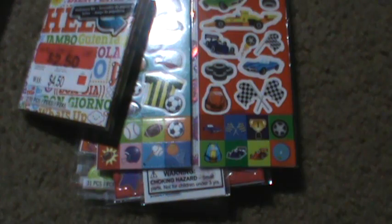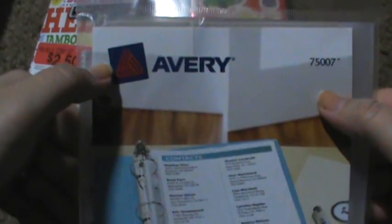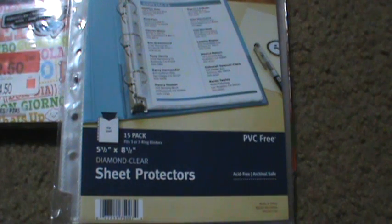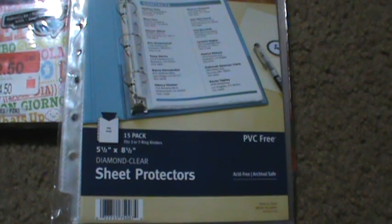And then the last thing I got there was these sheet protectors by Avery — it's a 15-pack, and it was like $2.97. I had seen them at Staples or Office Depot for like $5.99. You can either stick stickers in there to hold them, or the crafter in me wants to make a little page of my daughter, my family, or whatever and keep it in there as a cute reminder. So that was all from Walmart.